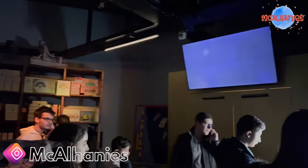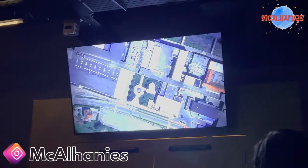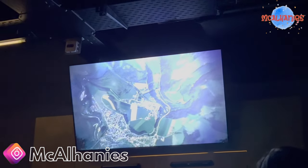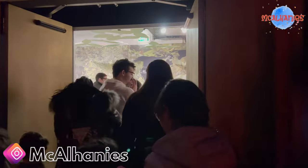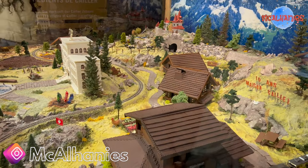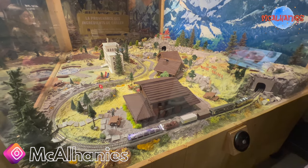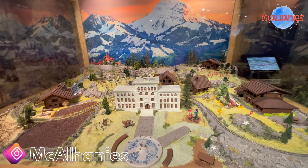So this is his office. This is a miniature map of the Cayet factory and what it would have looked like in Switzerland at the time, in Brock.